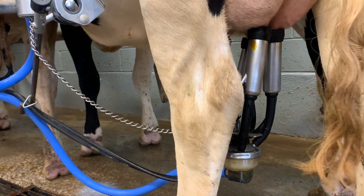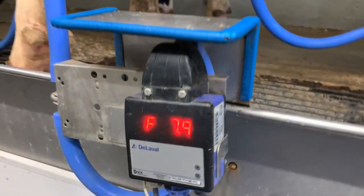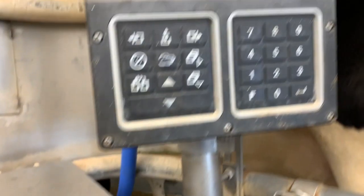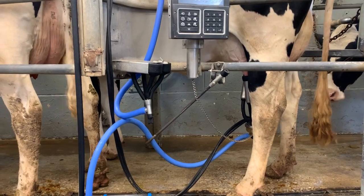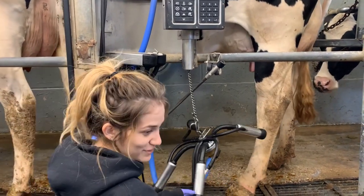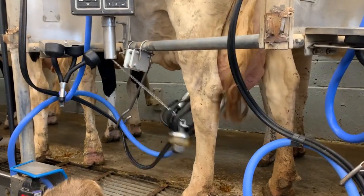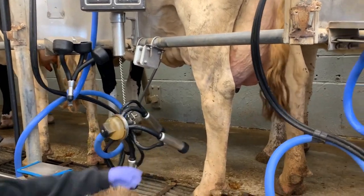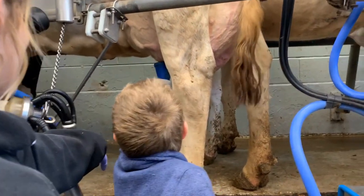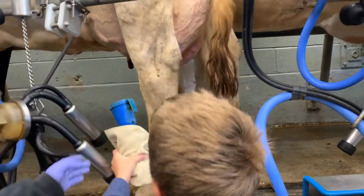From each station, all of the milk flows through a filter to the storage tank, where it is later picked up by a truck to haul it to a processing dairy, where it will be pasteurized and turned into dairy products. When the machine senses that the milking is over, it releases the cups from the teats and a chain pulls the cup apparatus up, keeping it clean. The operator also sprays the milking station clean between each cow and dips each teat again with an iodine-based solution that protects from infection.